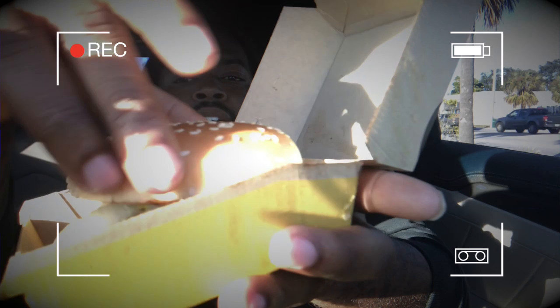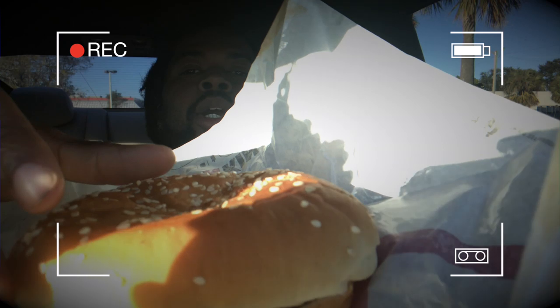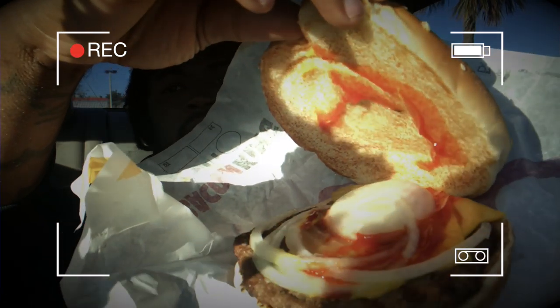Of course, it comes down to presentation and taste. This is the McDonald's one — regular Quarter Pounder, nothing special. You got your bread, your onions, your pickles, things like that. Then Burger King's — same thing: you got your meat, your cheese, your onions. Nothing too crazy. Most of the presentations are pretty much similar, so there's not a major difference there.